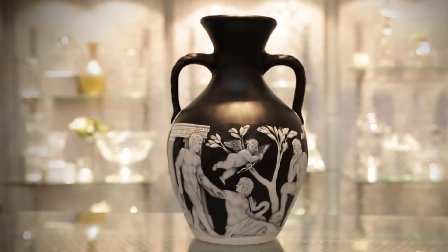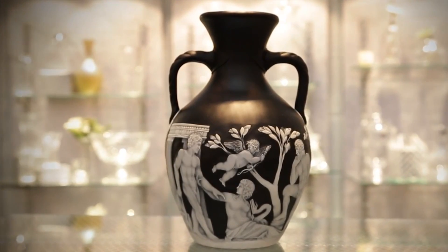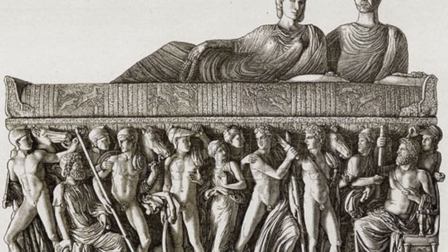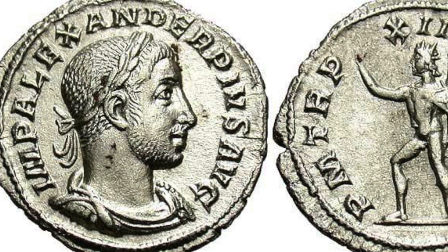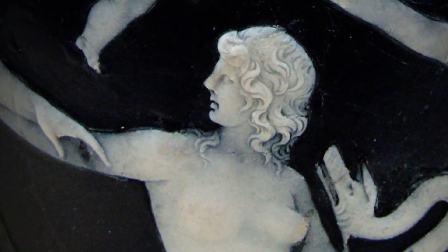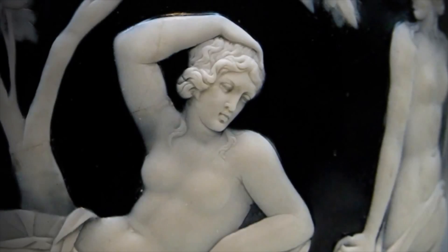Believed to have been crafted in Rome in 25 AD, the original Portland Vase was discovered in the tomb of the Roman Emperor Alexander Severus in the 16th century. It is a masterpiece of cameo cutting with a stunning frieze of opaque white cameo glass.